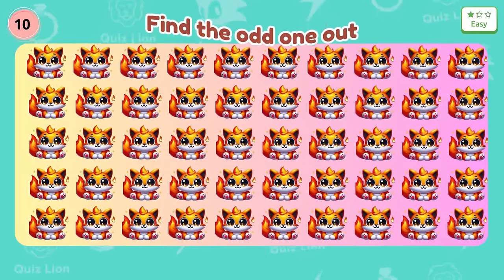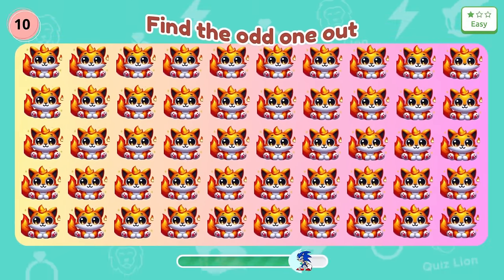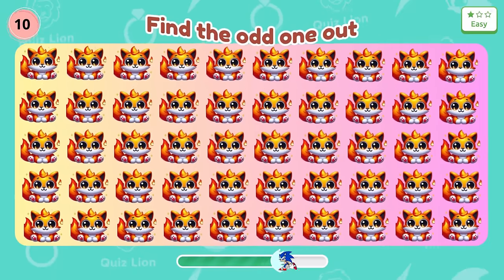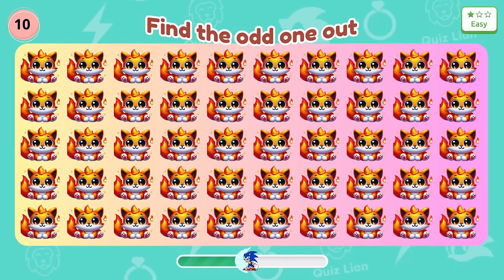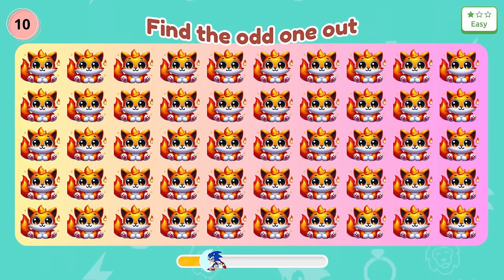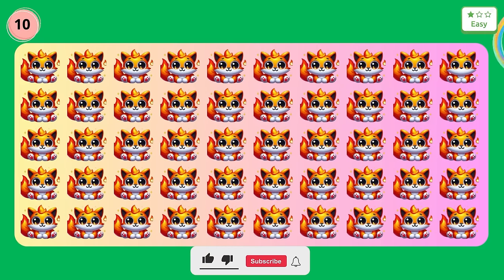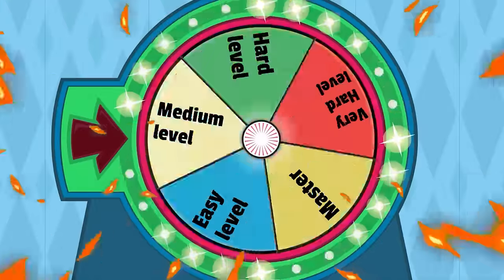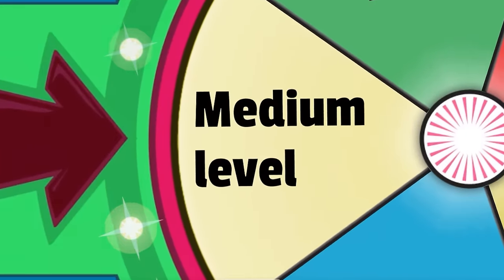Question 10: This fox will make it harder for you to find. Unbelievable — you are very good. Level medium.